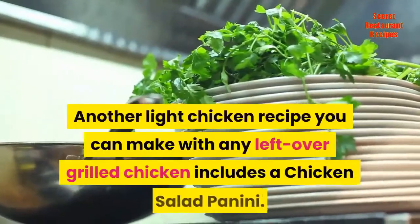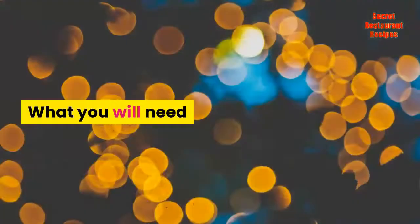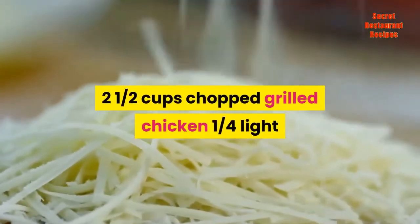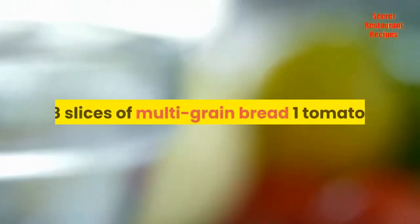Another light chicken recipe you can make with any leftover grilled chicken includes a Chicken Salad Panini. What you will need: two and a half cups chopped grilled chicken, one quarter cup light mayonnaise, two tablespoons of bacon bits, one green onion, two tablespoons light ranch dressing, eight slices of multi-grain bread, one tomato sliced into eight pieces, and four pieces of cheddar cheese slices.